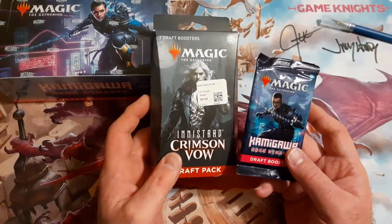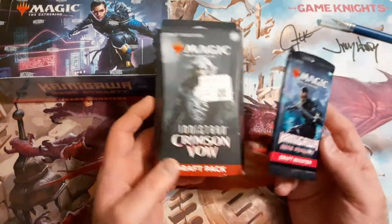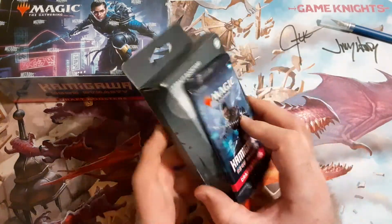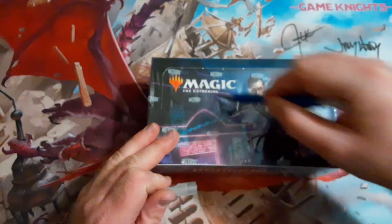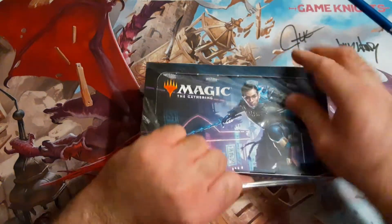All you have to do is like my video, subscribe to the channel, and comment what you like best about Kamigawa. Just comment and you'll be entered to win. So without further ado, let's go ahead and dig into our booster box and see what we get.